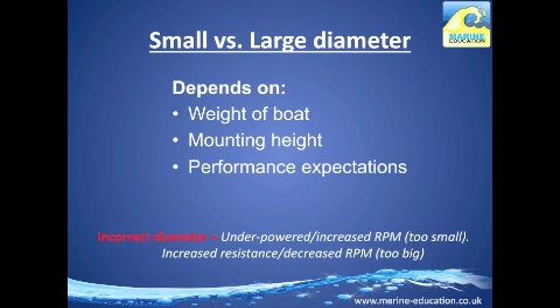If you get the incorrect diameter — for example, too small — you'll find that you're underpowered with an increased RPM. If you go for a too-large diameter, you'll find that you have increased resistance and decreased RPM.